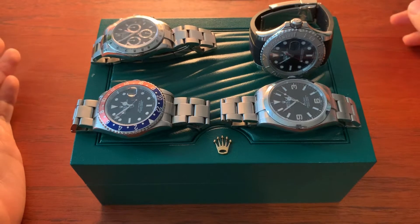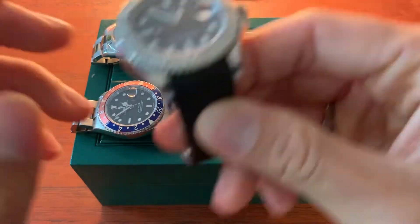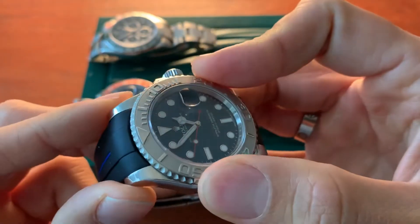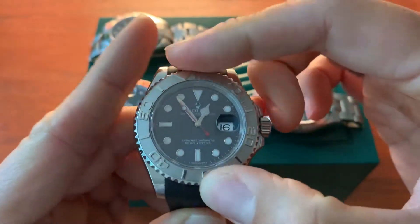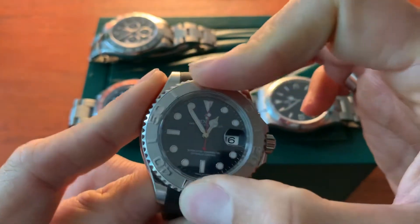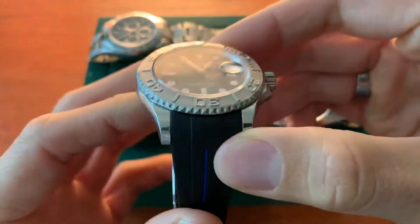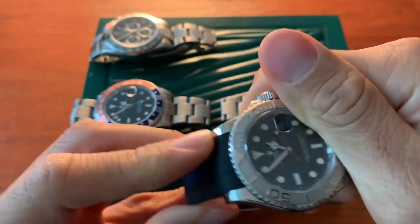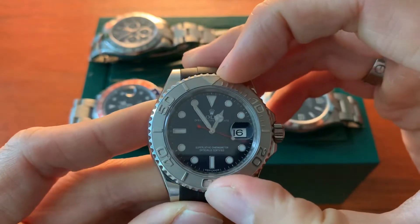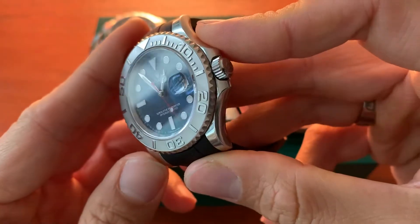If you want a diver, you have many options with Rolex. The obvious choice is the Submariner, however I went with the Yachtmaster — it's got a blue dial, it just gives me that color. For those who say the Yachtmaster is not a diver: the vintage Subs were bi-directional, so are those not considered divers? This watch is very polarizing, it's not everybody's cup of tea, but I love the Yachtmaster because it's not a Submariner or GMT — it's a little more unique.